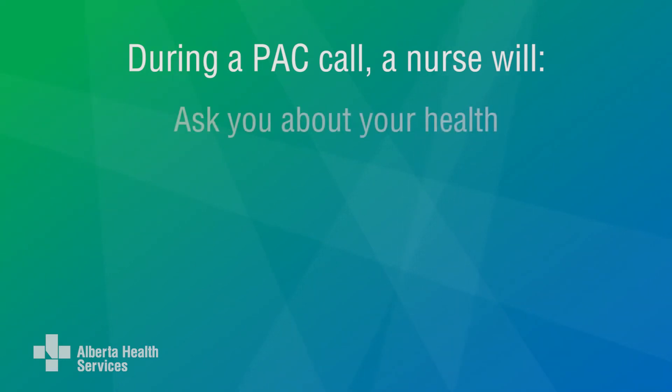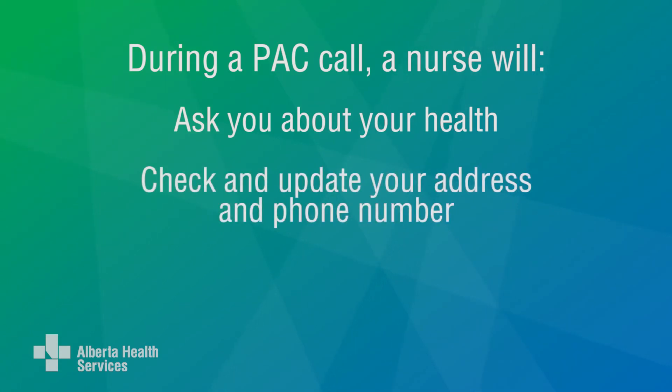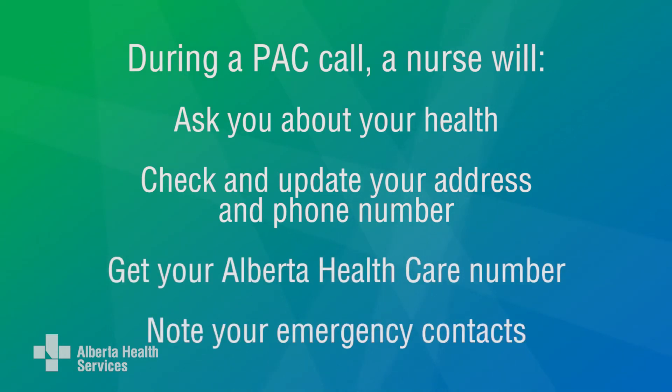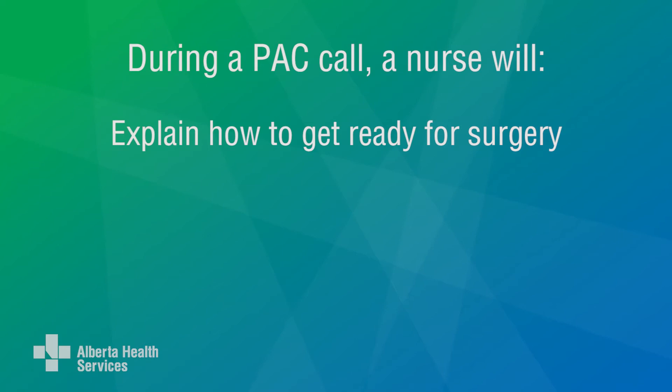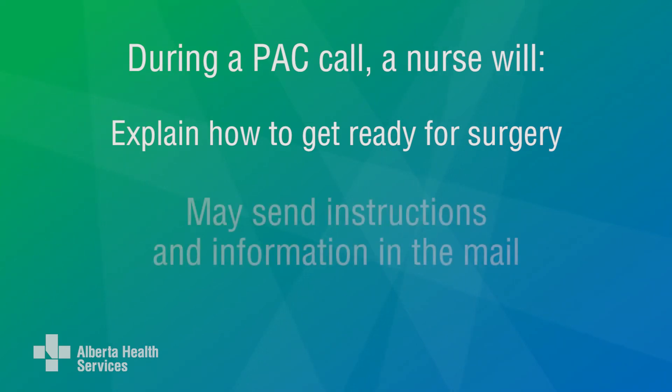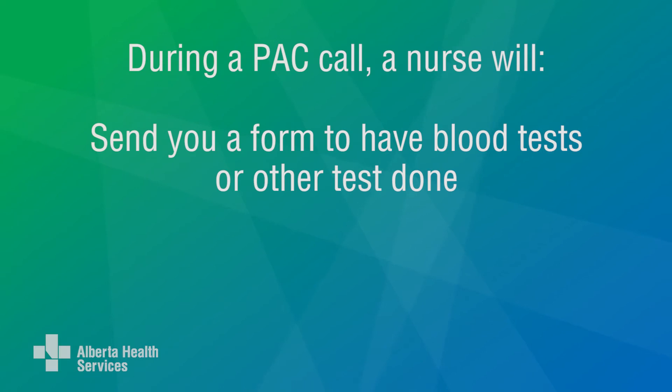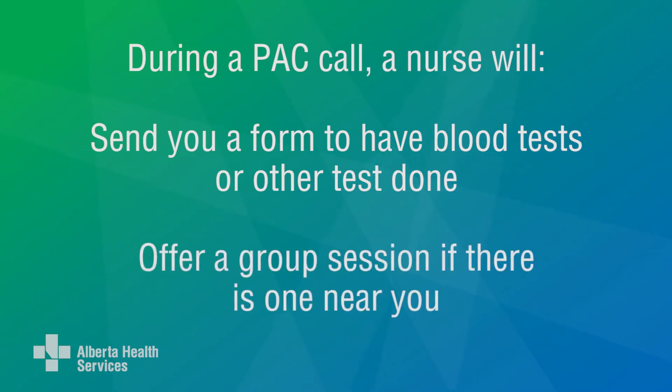During a PAC call, a nurse will ask you about your health, check and update your address and phone number, Alberta health care number, and emergency contacts. They will explain how to get ready for surgery. You may get instructions and more information about your surgery in the mail, a form to have blood tests or other tests done if needed, and an offer for a group session if there's one near you.